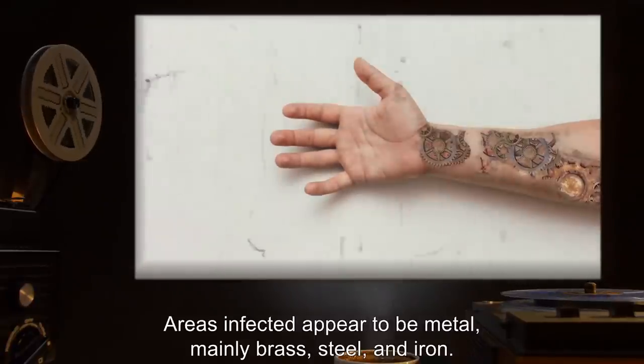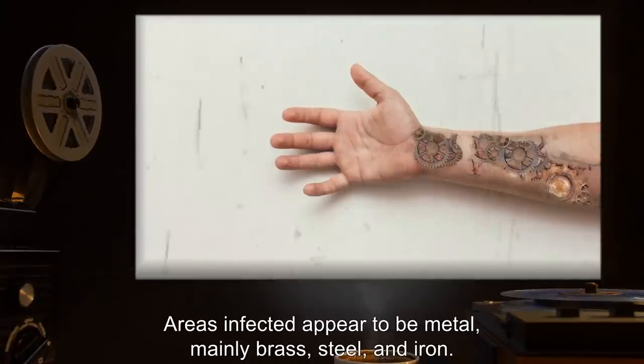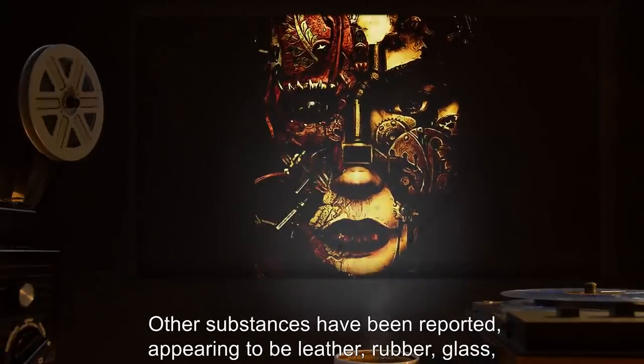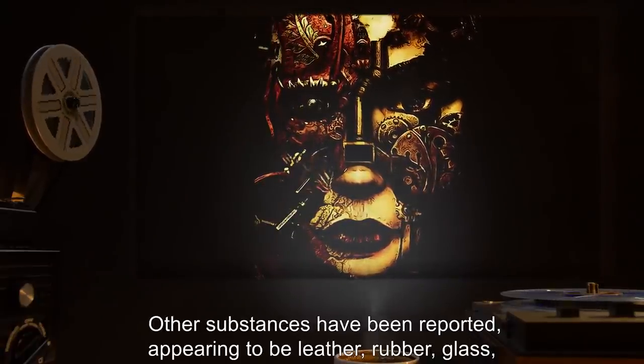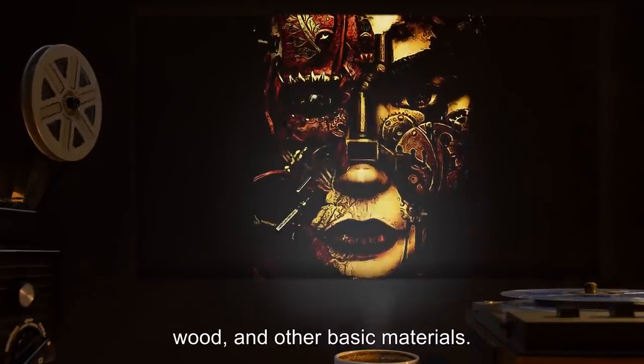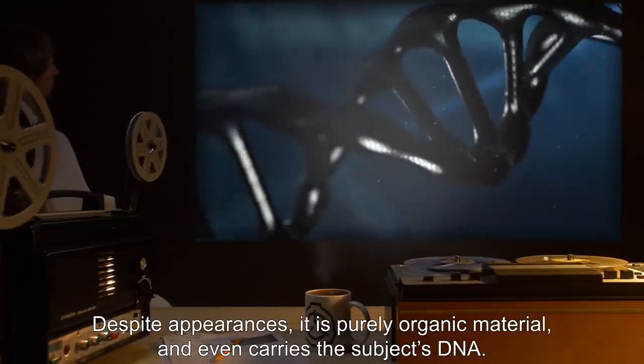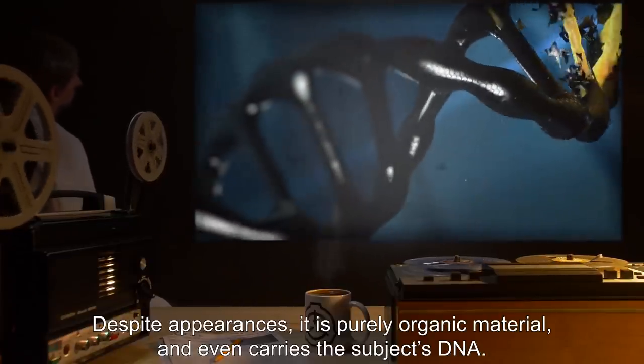Areas infected appear to be metal — mainly brass, steel, and iron. Other substances have been reported, appearing to be leather, rubber, glass, wood, and other basic materials. Despite appearances, it is purely organic material, and even carries the subject's DNA.